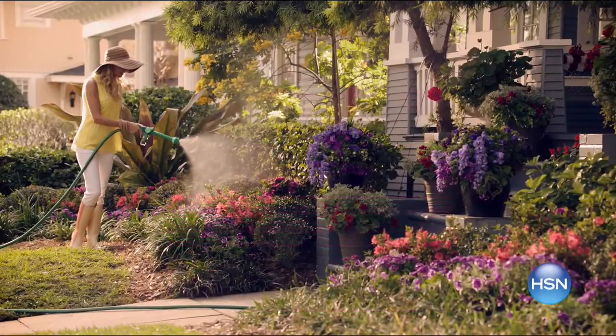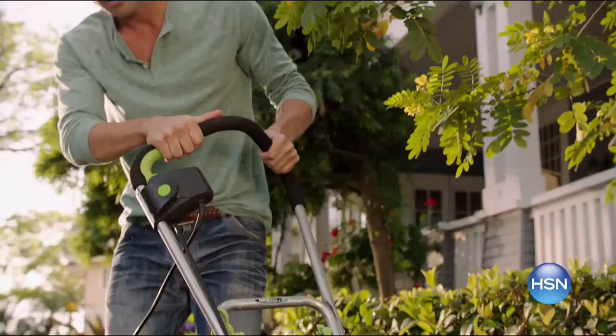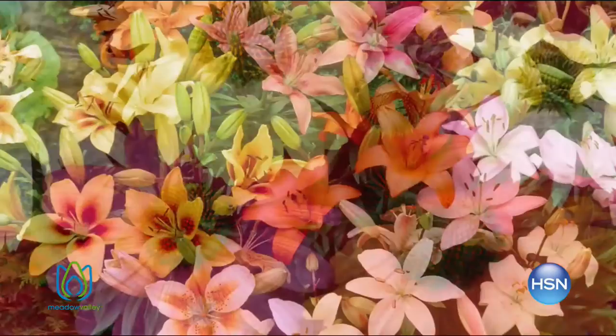Getting your home ready for spring has never been easier with HSN. Organize and declutter your house with free shipping when you spend $99 or more on all storage and organization items. We have curated a collection of live plants from Meadow Valley to easily plant and grow your outdoor sanctuary.